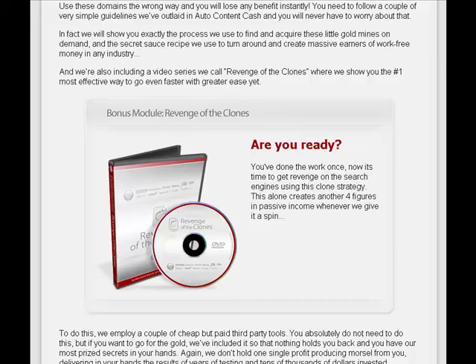Here's a bonus module — Revenge of the Clones, where you've done the work once and now it's time to get revenge on the search engines. Using this clone strategy, this alone creates another four figures in passive income.